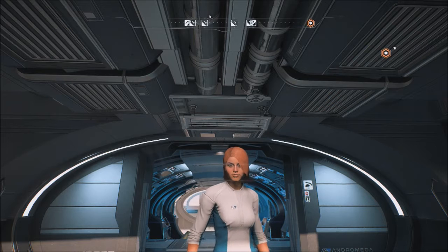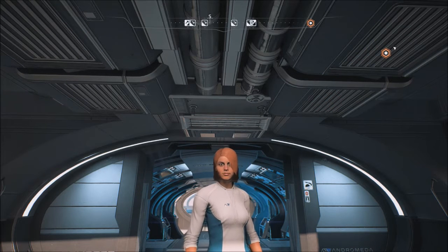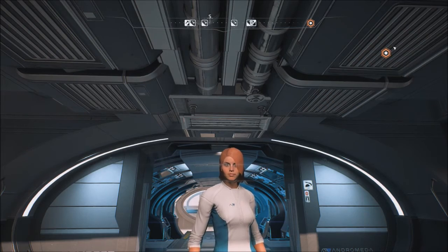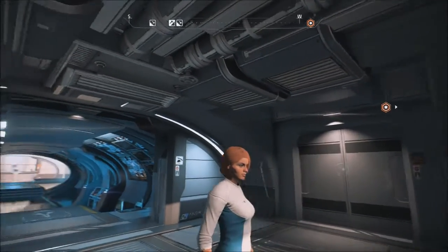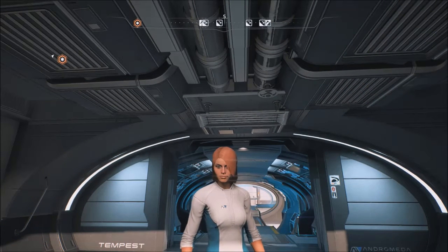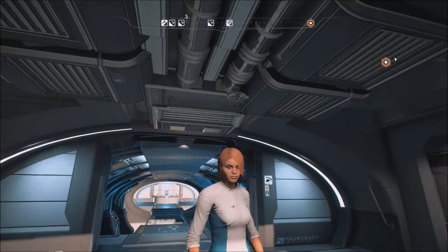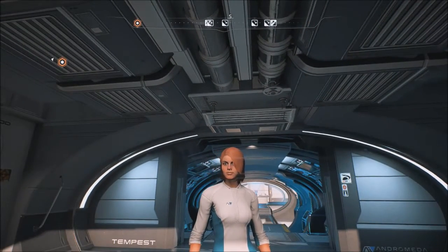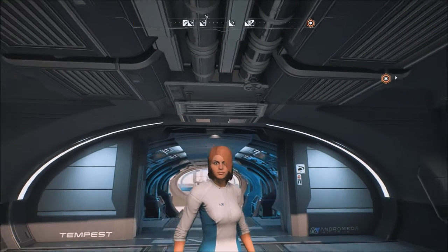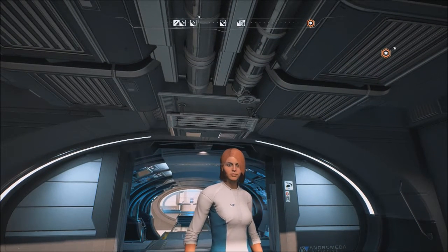Hello everybody, this is On A Whim coming to you as Sarah Ryder aboard the Tempest in Andromeda. This is just a little update on what I've been doing and some thoughts on Mass Effect Andromeda. I've got about 20 hours into the game so far.